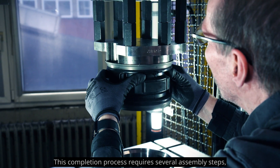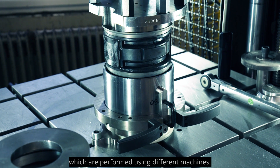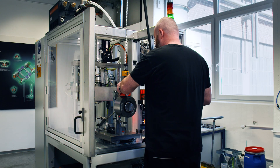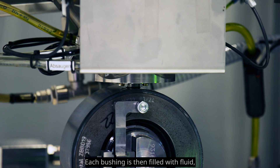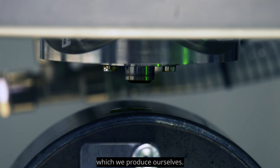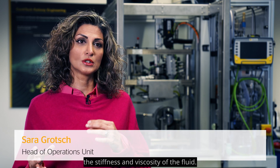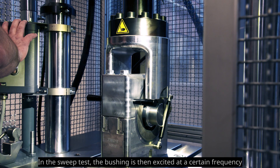The hydro bushing still has to be assembled — this completion process requires several assembly steps performed using different machines. Once assembly is complete, each bushing is filled with fluid, which we produce ourselves. This allows us to influence and determine the stiffness and viscosity of the fluid.